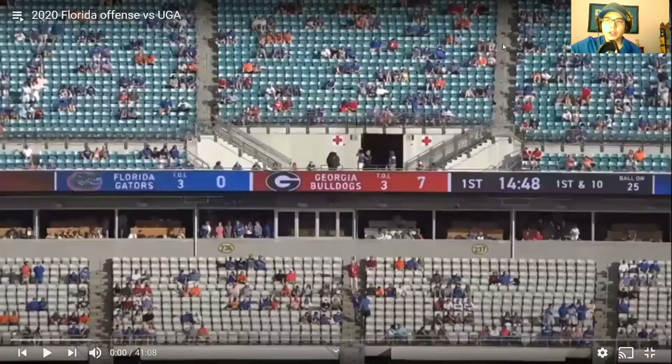What's up guys, we're back for another video. It's just me this time and we're going to be doing another film review. As you guys can see, 2020 Florida offense versus UGA. We are going to be looking at a Florida player — today we're looking at an offensive tackle, left tackle Stone Forsyth, who I think is a really underrated prospect in this draft. I think he's better than a lot of tackles ahead of him.